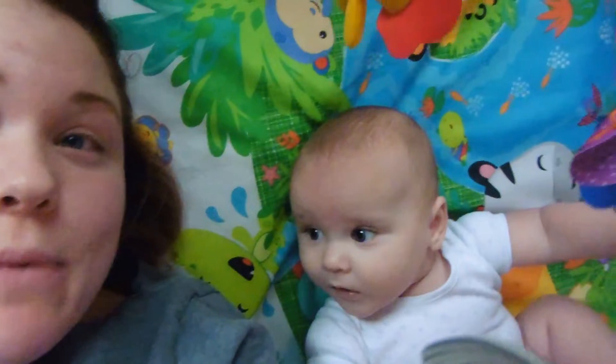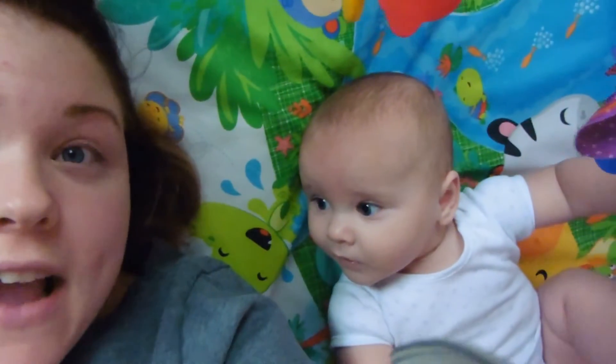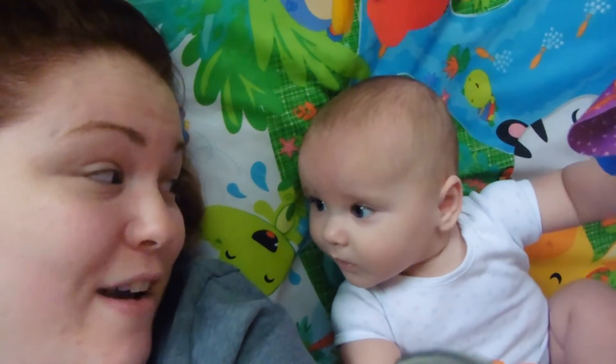Hello, Vlogmas day 2. I'm going to get attacked by a dog. This isn't the way that I thought Vlogmas would go. I had all these plans to do really lovely videos, all edited nicely, but then this one had other plans. He has an ear infection, so it's been a really tough couple of days. He's now on antibiotics, so hopefully he'll be better pretty soon.